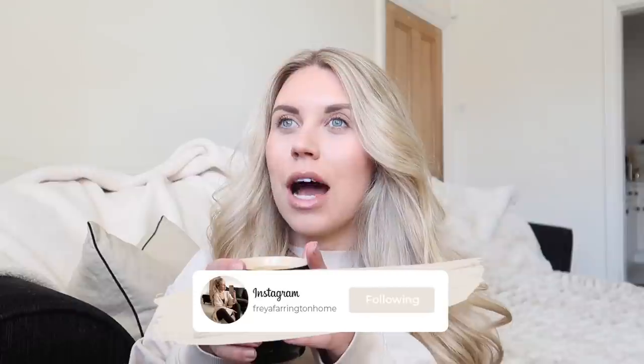Good morning, welcome back to my channel! Welcome back to a brand new video. Today we are vlogging, which I'm so excited for. I feel like it's been so long since I've done a vlog style video. I've got renovation vlogs coming up over the next few months and I definitely want to get back into the swing of things when it comes to vlogging.